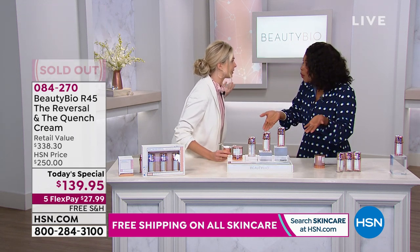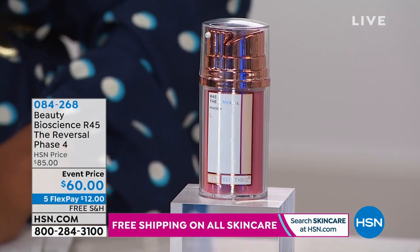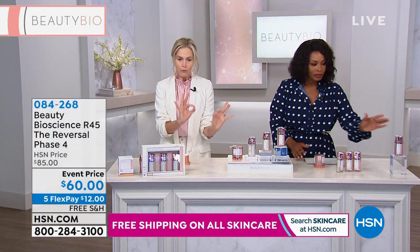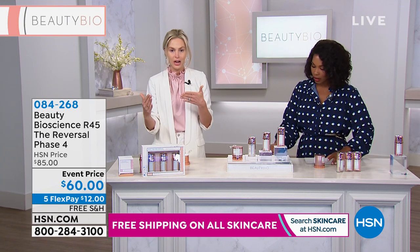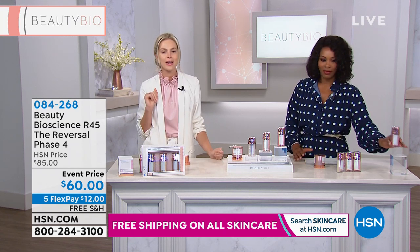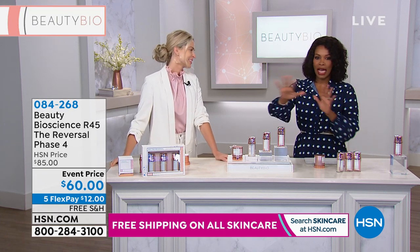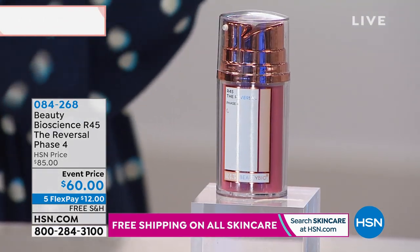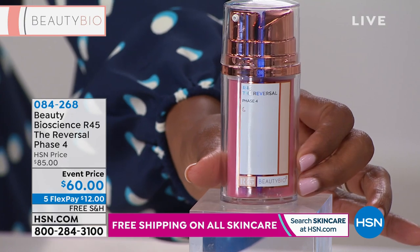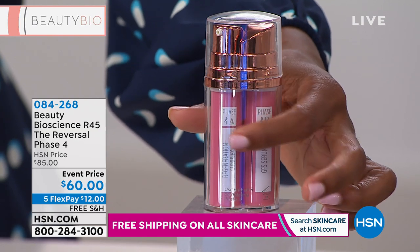We're going to do the R45 Day Challenge together. Take a before picture — hashtag R45 Day Challenge. We'll start next week. You're going to boost your skin and be ready to glow. 2020 skin is literally five seconds a night. So there is a Phase Four — please do not walk into any of my retailers and ask for it; they will look at you like you have two heads. The only place this is sold is at HSN. It is 67% stronger than Phase Three.